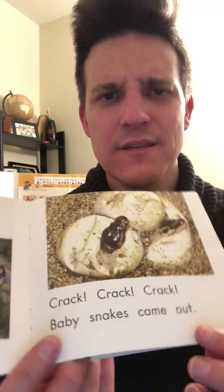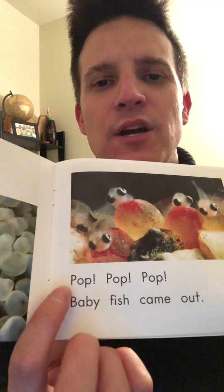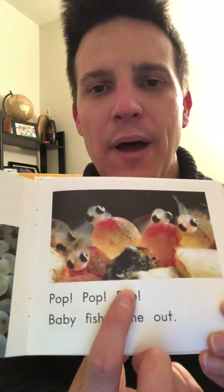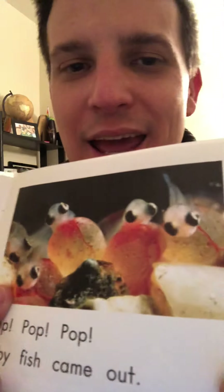Wait a minute — that's a different word. Before we had 'crack, crack, crack' when the eggs would break open for the snake and for the chicks. But this is a different one. You could tap it out: P-ah-p, pop. Let's go ahead and read: Pop, pop, pop. Baby fish came out! Look at the baby fish coming out of those eggs. They make a pop, pop, pop sound instead of a crack sound. So interesting.